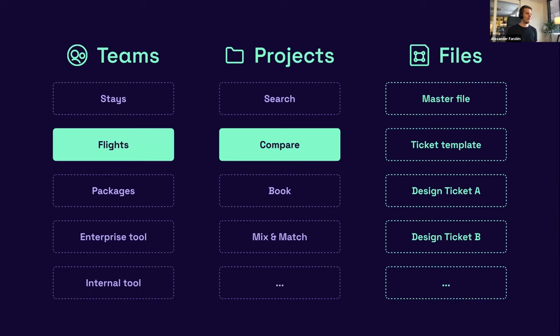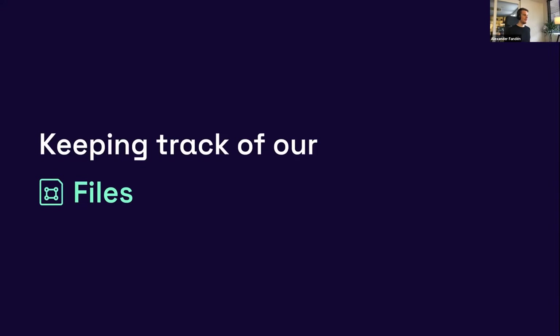One of the cons of working this way is moving designs from file to file. But to be honest, Abstract and Sketch just didn't work that well for us — there were so many stale branches, merge conflicts, things stacked upon each other, and sometimes errors. Even if it might be a little more hassle this way, the benefits have outweighed the cons for sure. Teams are based on different products, each containing different feature projects, and each feature contains a master file, a ticket template, and a design ticket for each design effort.